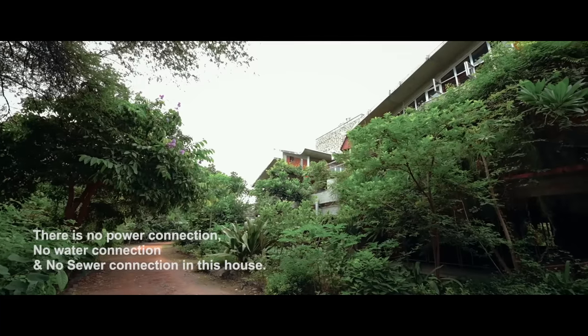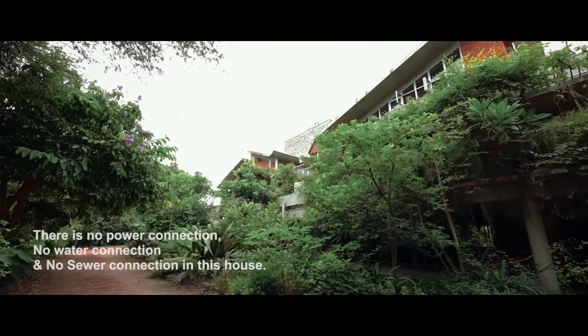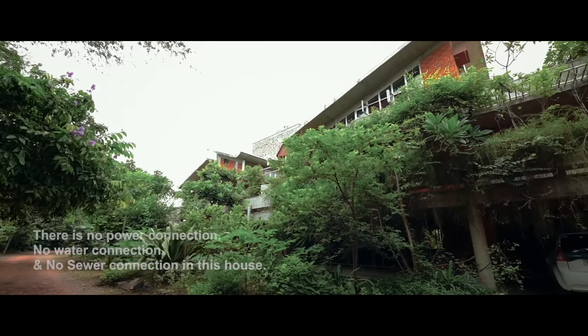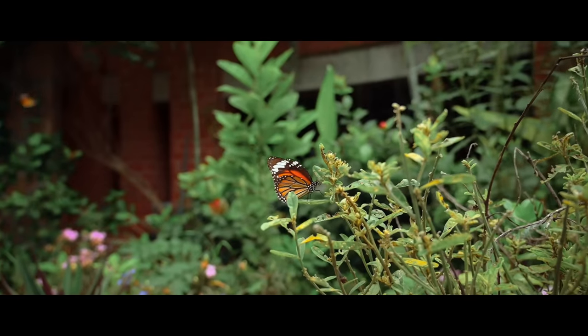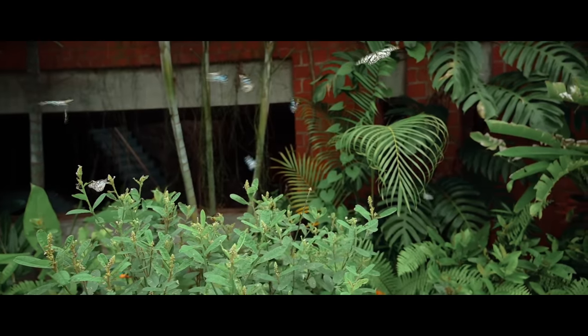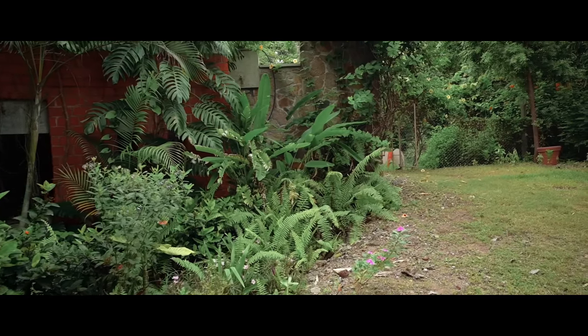This piece of land was not having a single tree 20 years back, and now there are more than 600 trees of 120 varieties. All the trees grown in this premises are selected in such a way that they provide food for birds, bees and butterflies.